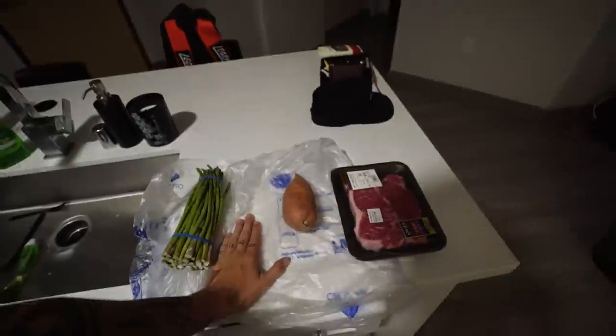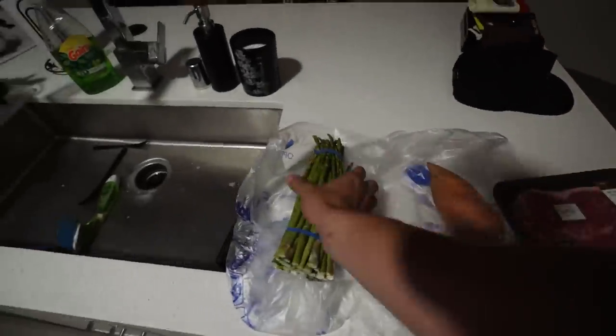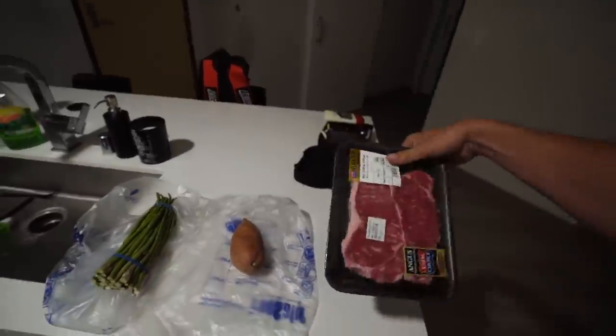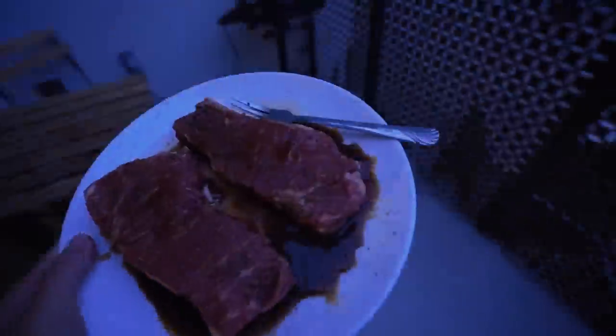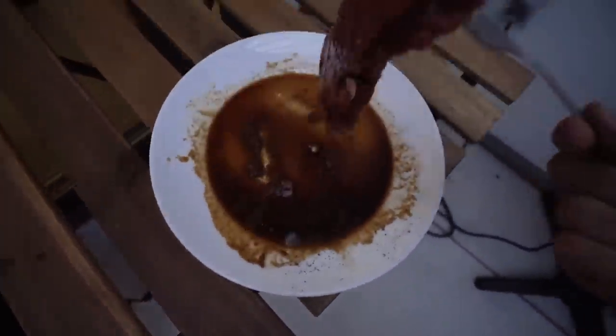We're finally back from the gym — camera died at the very end but you didn't miss too much, just some accessory work. We went to the store and got a post-workout dinner going — New York strip steak, a sweet potato, and some asparagus. We're going to make some gains tonight. I'm currently downloading the new expansion for Destiny 2 — I love Destiny, one of my favorite games along with Fortnite — so hopefully that downloads and I'll play a little bit.